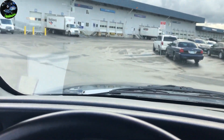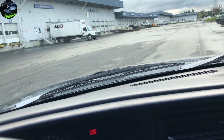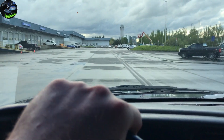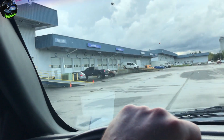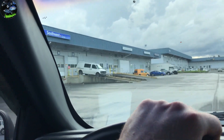We are finally pulling up to the cargo center to pick up my fish. Southwest cargo, here I come!